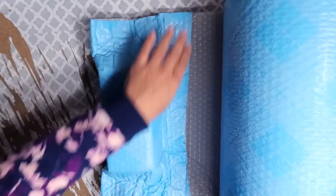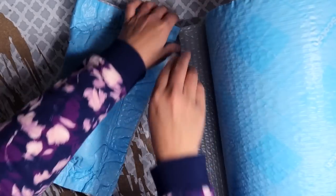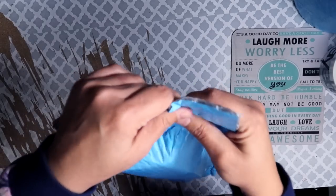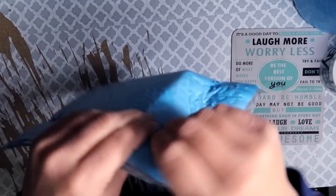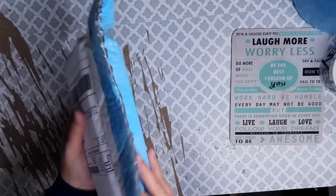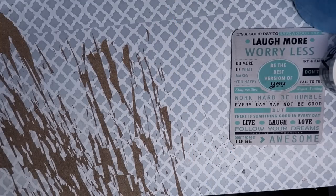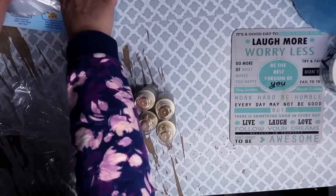The Scotch Flex and Seal is definitely more expensive than a standard bubble mailer, but I recommend having some on hand for situations where it saves money by keeping you in a lower shipping tier, or when you have an oddly shaped item with no fitting box. I've gone through about 13 rolls — it's amazing. I'll link all the shipping supplies I use in the video description.